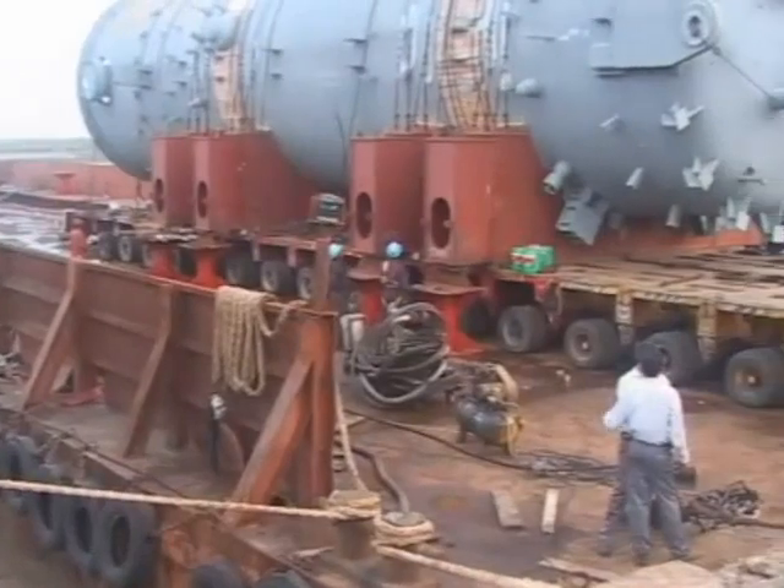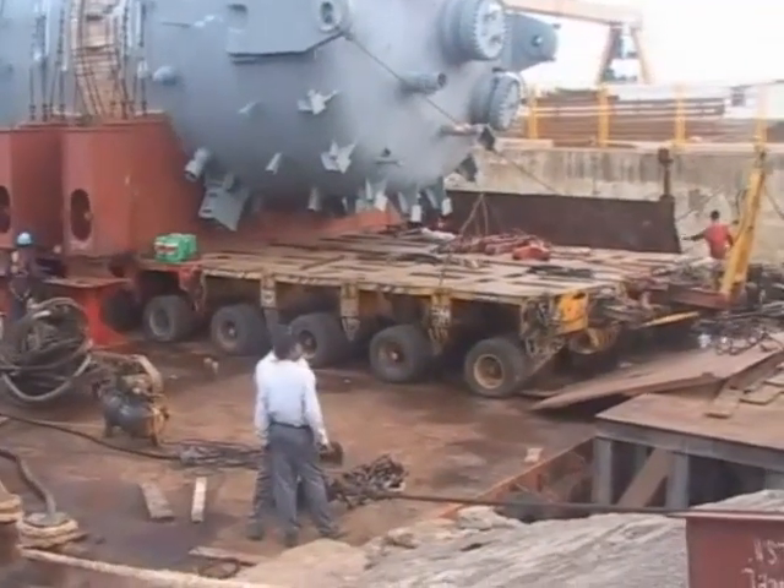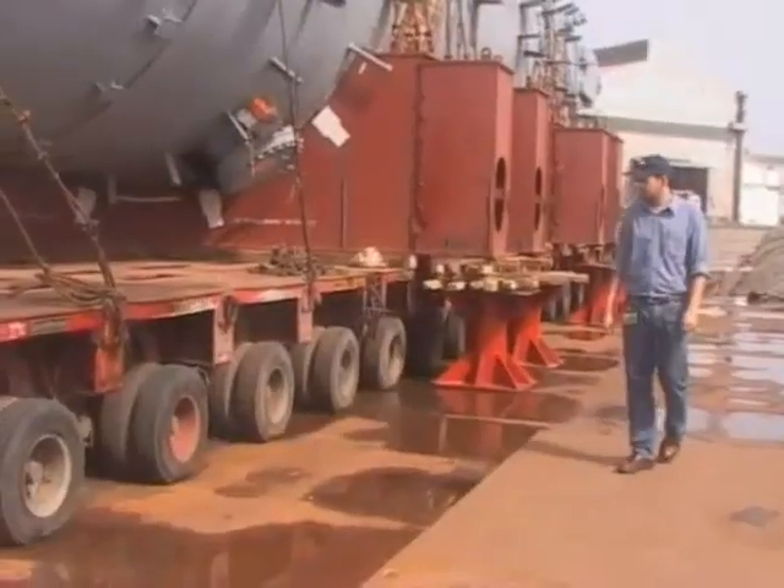The unit was approximately 23 meters long, had a diameter of almost 6 meters, and had a weight of 790 metric tons.